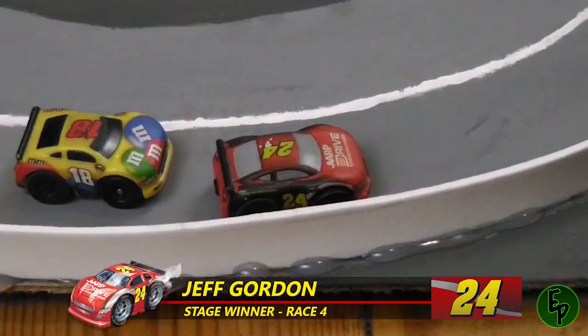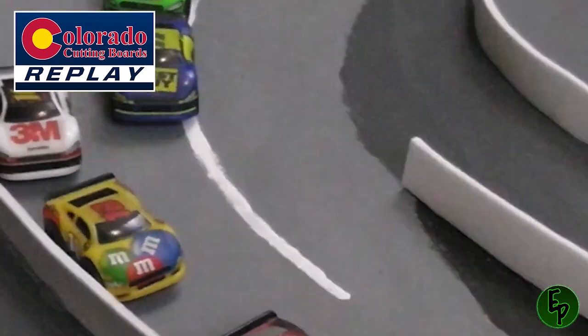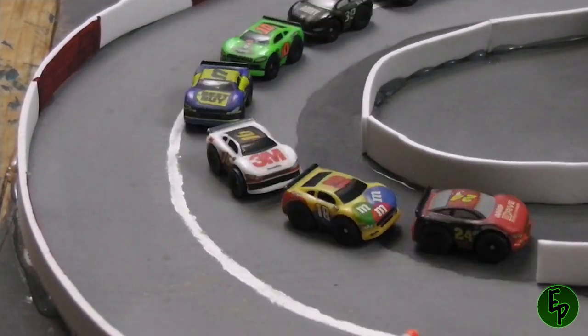Jeff Gordon is 5 for 5 for the lap so far here at Darlington. Let's take a look at a replay of that 3rd place battle. Kenseth tried to go to the inside, went down on the apron and slid sideways, put him back and forth. He's going to miss out on some stage points here. Greg Biffle got that last stage point — especially for where he is in the points, that could be crucial.